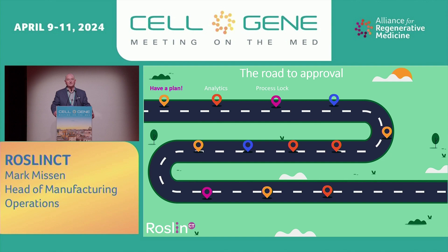The road to commercial approval. I'm going to talk from having the plan through process performance qualification, the inspection, and then scaled-out planning and lifecycle management — just some of our experiences over the last two to three years.